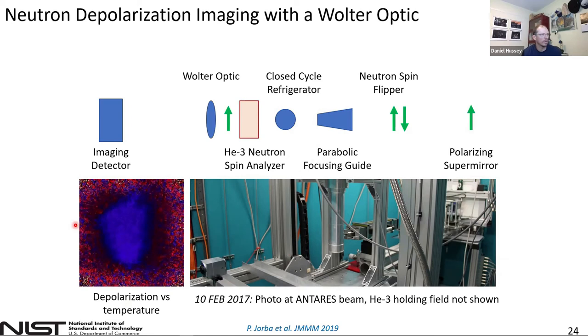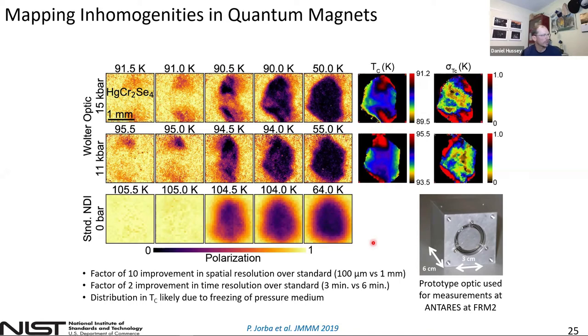This is a movie of the depolarization versus temperature for one of the applied pressures. Here are the results reported in the article for 15 and 11 kilobar pressure — we were able to map out both the critical temperature and the deviation in the critical temperature. The deviation we believe is due to local pressure variations rather than any chemistry. When they repeated the measurement without the optic at no applied pressure using the standard imaging system, you can see the much higher blur they suffered due to geometric blur. We had something like a factor of 10 improvement in spatial resolution and a factor of 2 improvement in time resolution.